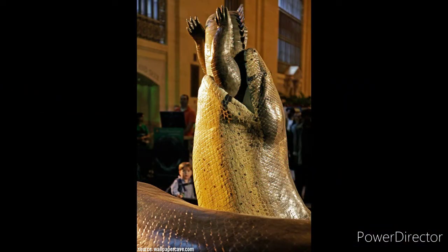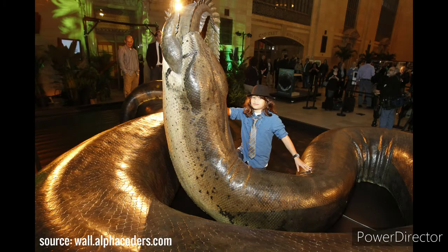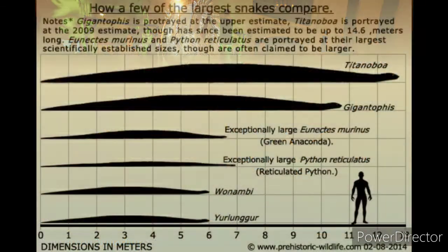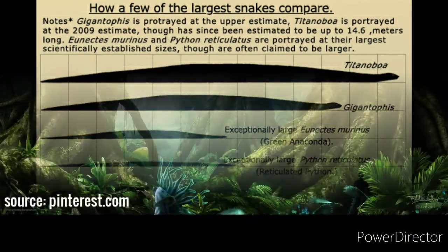A scientifically accurate life-size replica of Titanoboa, the biggest snake to have ever roamed the earth, is on display at the Smithsonian's National Museum of Natural History in Washington, DC. Titanoboa was the largest snake ever discovered and recorded. There are strong indications that this fact is related to the temperature of the habitat where it lived.